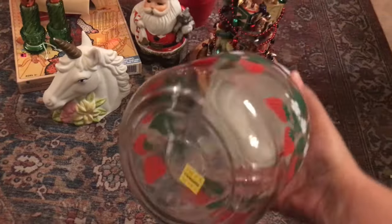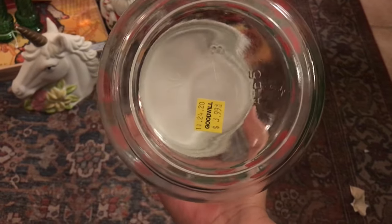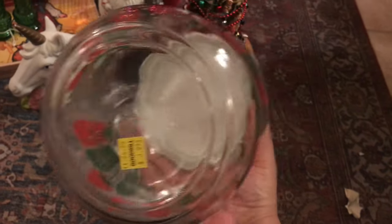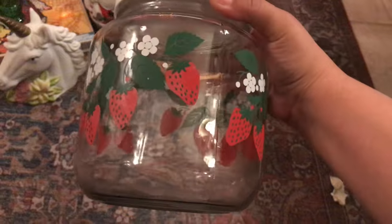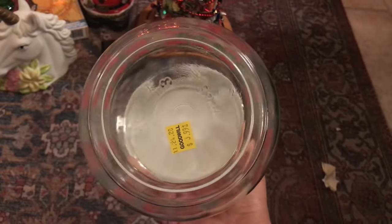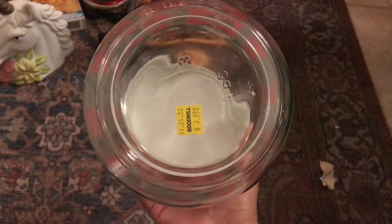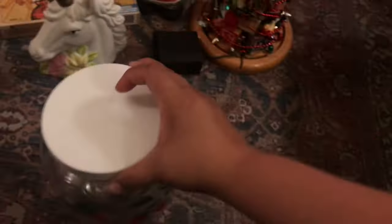I found a strawberry ark jar and I paid $3.99 for it — not a bad price for this giant jar. I do own one of these already, as you guys might have seen in a previous video, so I was happy to add this one to my strawberry collection.